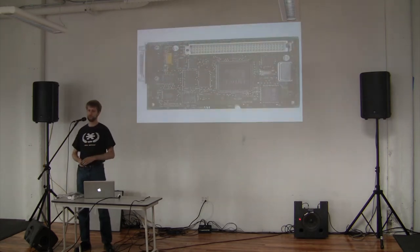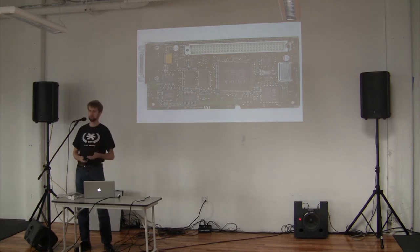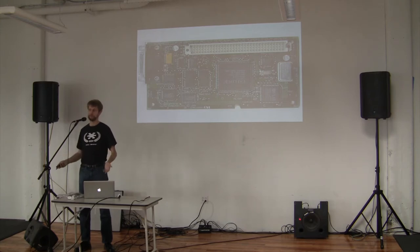They tried to make the transition easier for people — there was an Apple IIe card that came out for the Macintosh so you could run your Apple II software on the Mac, because without this card they were incompatible hardware and software architectures. But this came out in the 90s — it was too little, too late — and the Apple II pretty much died. Or did it?